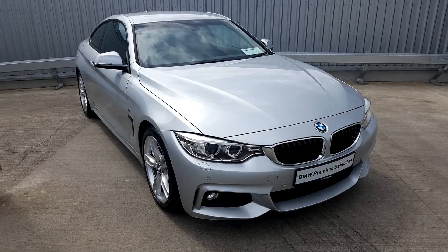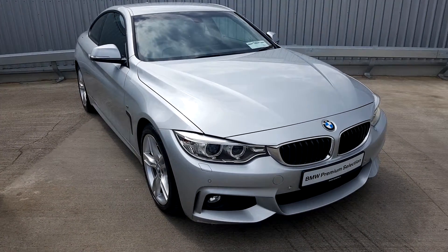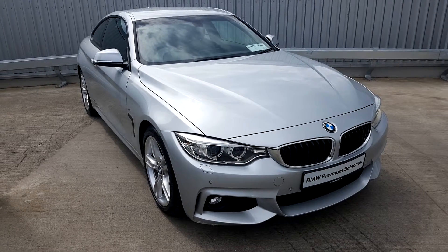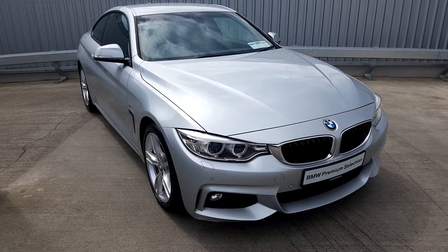This lovely 2017 BMW 420D M Sport Coupe is available for test drives. If you'd like to arrange a test drive, give us a call on 01 864 7777. Or you can reach me, Alex, directly in sales on 085 851 0945. I'd be happy to look after you — thanks very much.